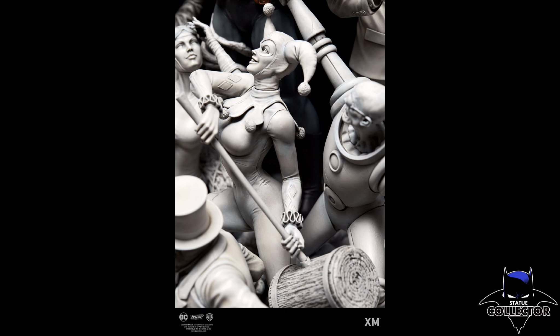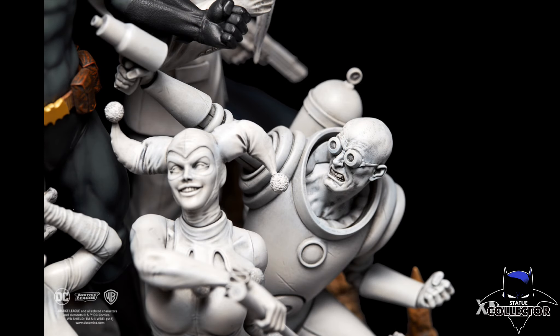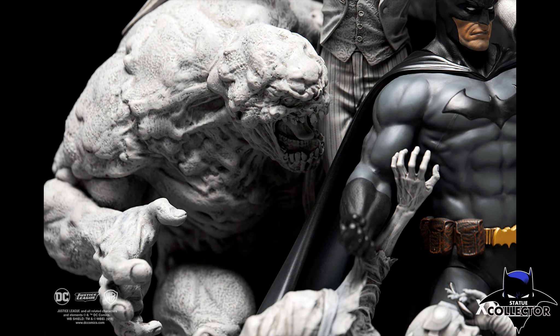This is going to be shipping in two boxes — I just wanted to let you guys know that. It is going to be about 54 pounds, so it's going to be pretty heavy, and shipping in two boxes is going to increase your shipping costs.